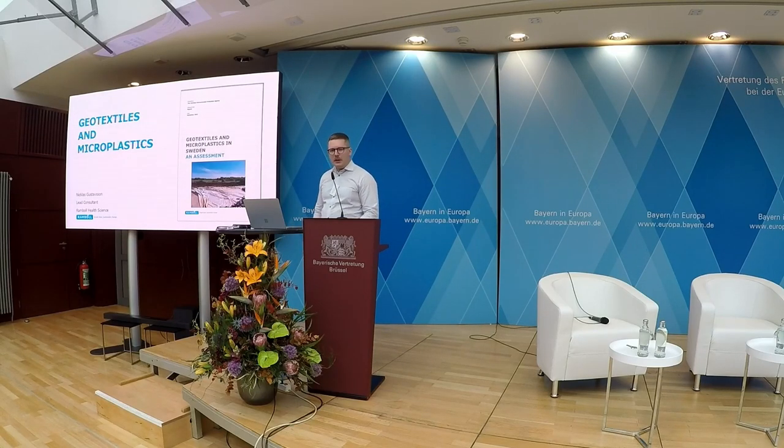Thank you very much. I hope you can hear me well. I promised in the pause that I could use the microphone in a good way.